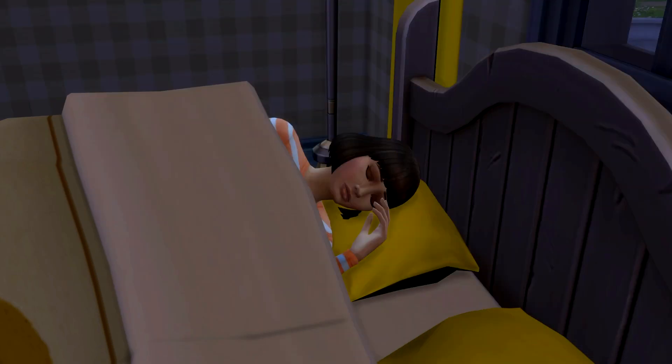G'day guys, Collider here, and welcome back to the Sims 4 Dine Out Challenge.